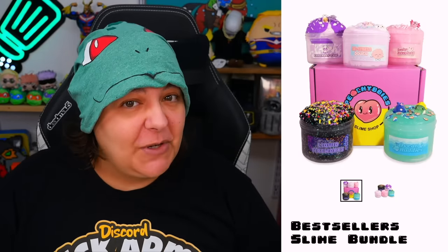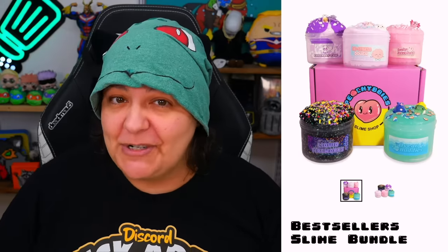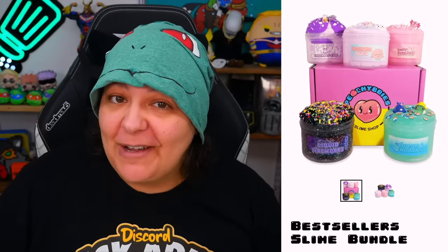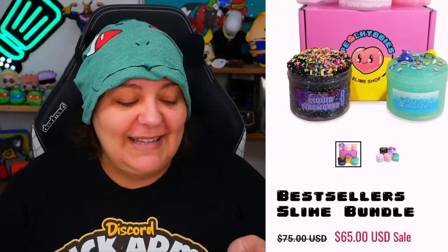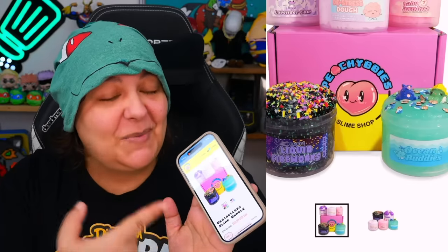I want to start with the best seller bundle since I'm not familiar with this shop — it's cool to see what people love the most. These slimes are definitely premium, coming in at $65. I wished the packaging had a cute outer box, because I am a sucker for packaging. The popular items include Lavender Cow, De-stress Dough, Baby Axolotl, Ocean Buddies, and Liquid Fireworks. I really love the sound of that last one.